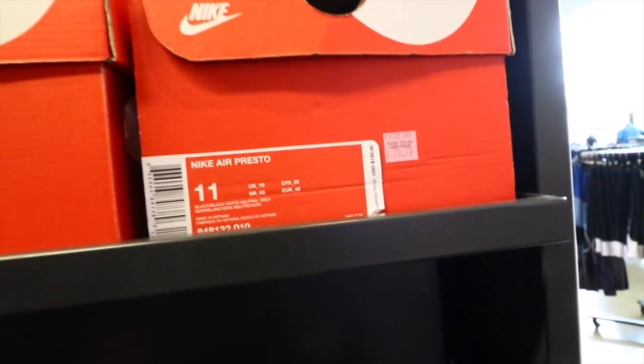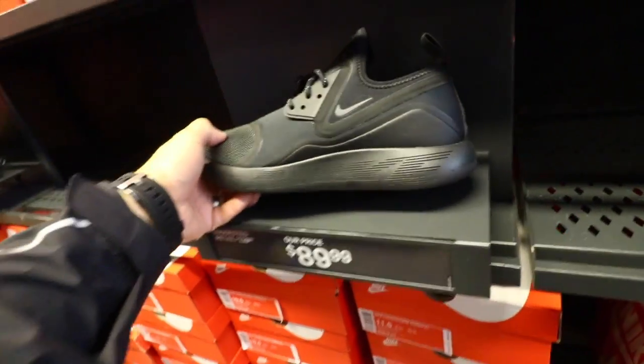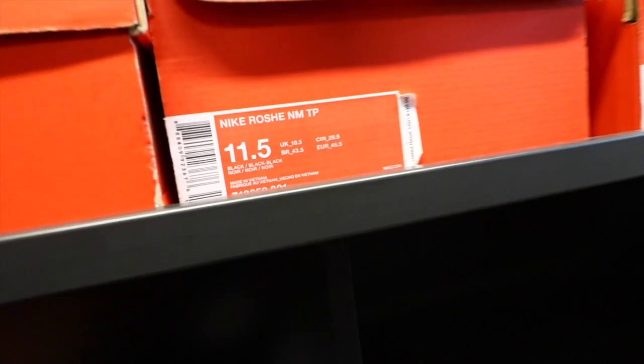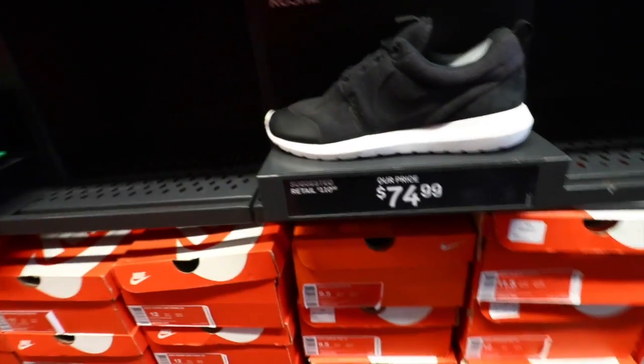Hess Prestos — this is a steal too, 80 bucks, and they have the blackout version for 80 bucks too. Lunar Chargers for 90 bucks — these fit a half size small though, so make sure you size up. And they even got the tech packs right here, the black ones — 75 bucks, that's a good deal too.